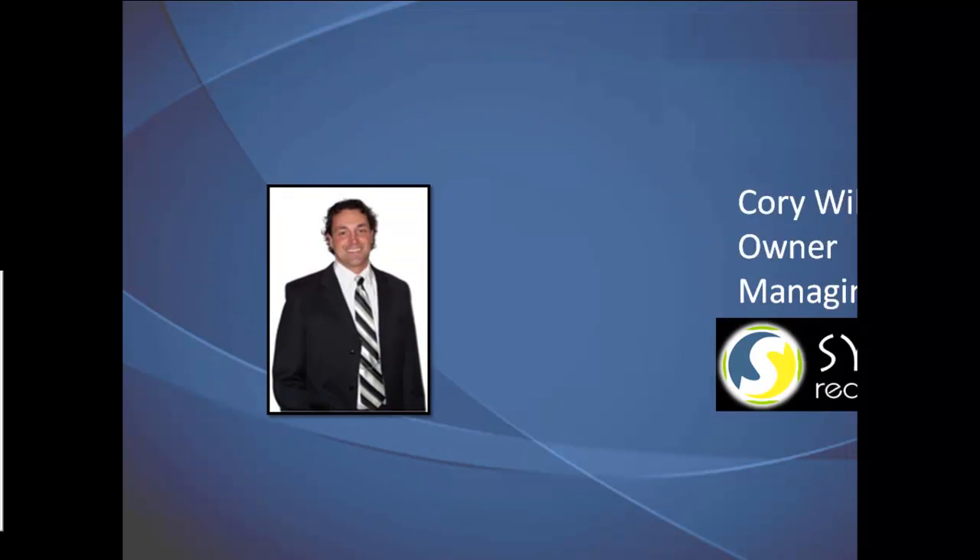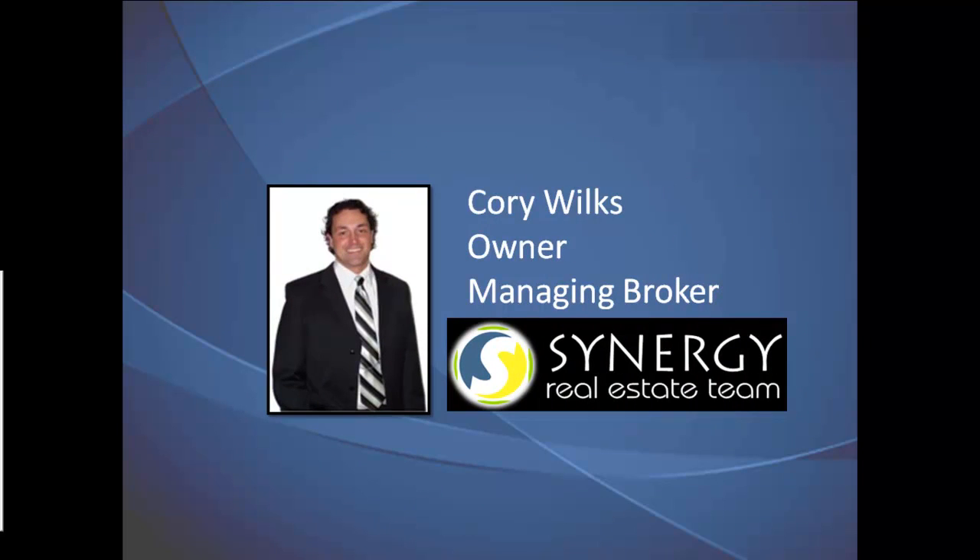Hi, this is Corey Wilkes, the owner of Synergy Real Estate Team, and I'm proud to share with you our complimentary pre-listing services that our sellers enjoy when they schedule a free in-home consultation to sell their house.